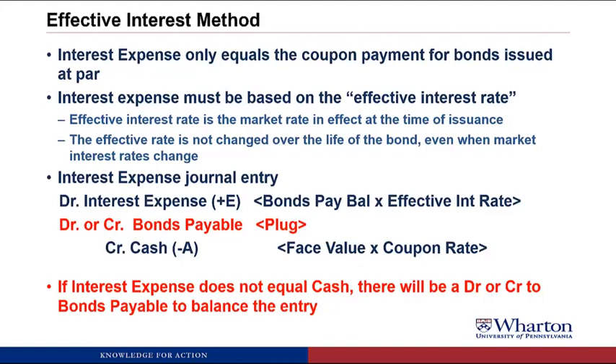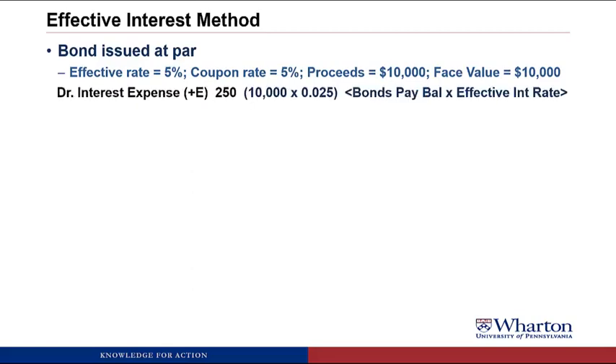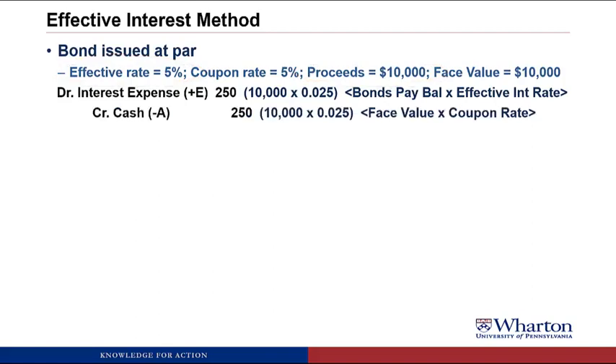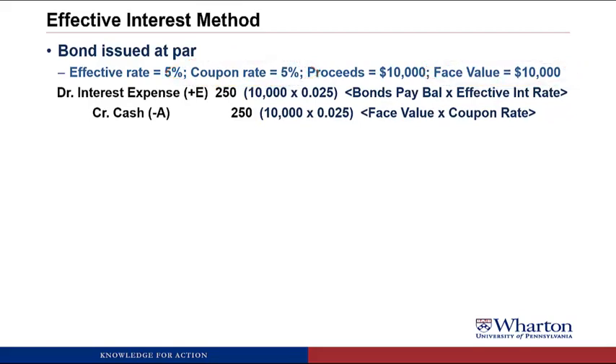Let's look at how this journal entry works with examples. A bond issued at par: the effective rate equals the coupon rate of 5%. Proceeds — the present value — equal $10,000, the face value. Interest expense is $250, which is the bonds payable balance of $10,000 times the effective rate of 5% divided by 2 (2.5% semi-annual). We credit cash for $250 — that's the $10,000 face value times the 2.5% coupon rate. Issued at par: interest expense equals cash.